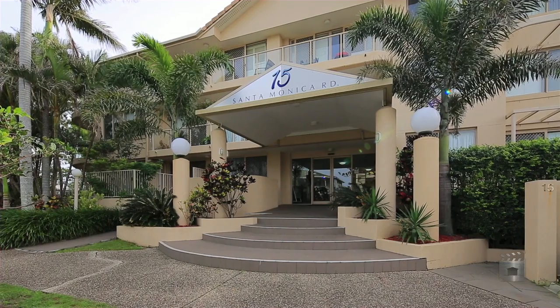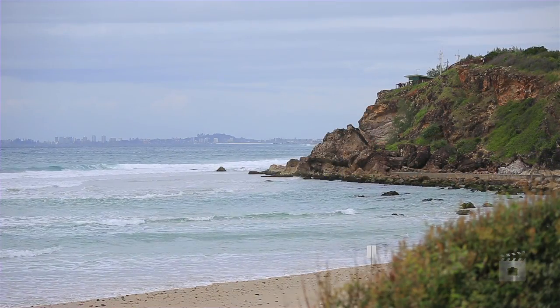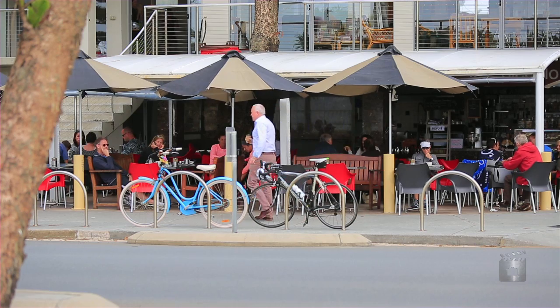Hello, I'm Richard Snowden from Century 21, and I'd like to welcome you to number 4315 Santa Monica Road, Miami. This showroom quality beachside apartment is perfectly positioned within walking distance of patrolled beaches, Nobby's Precinct, and the popular beachside Piccolo Cafe.